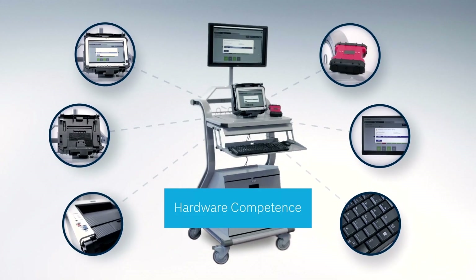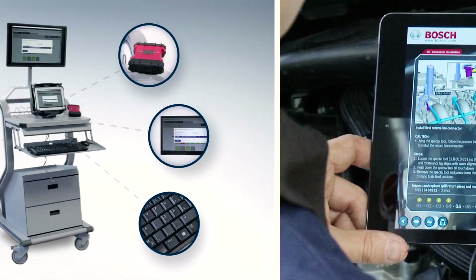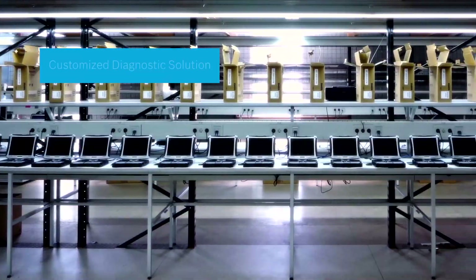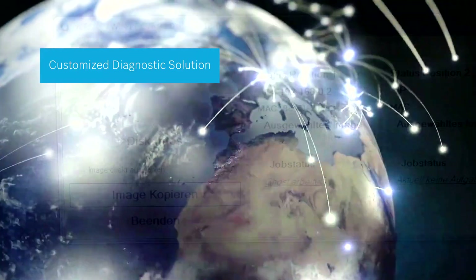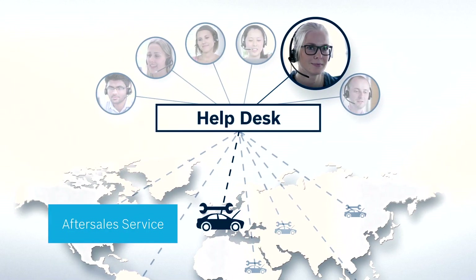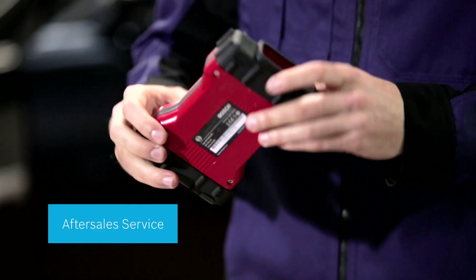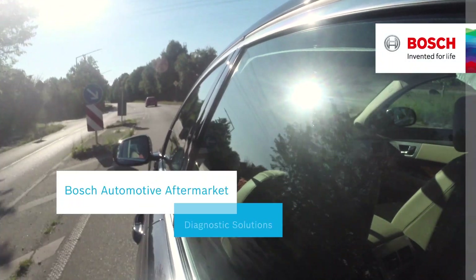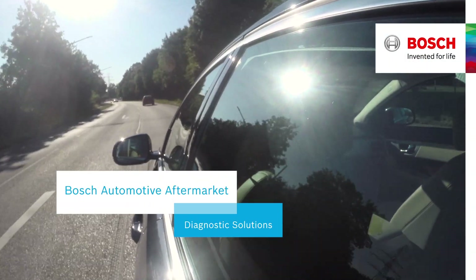Make Bosch Automotive Service Solutions your reliable partner in comprehensive diagnostic solutions. See how your dealership can benefit from a single point-of-contact approach that brings to bear the expertise and innovation of one of the industry's most respected and experienced suppliers of global automotive solutions. Bosch. Invented for life.